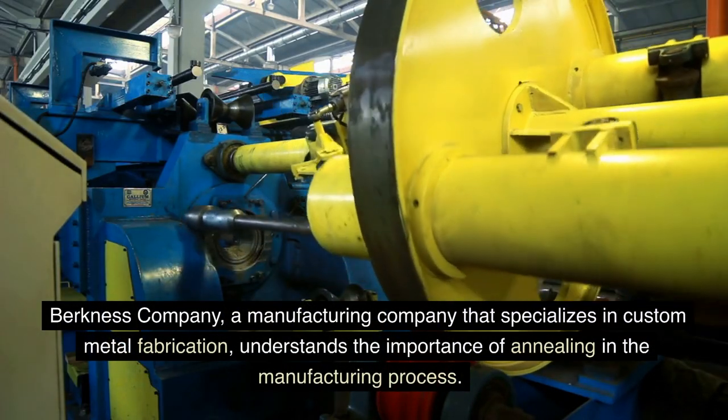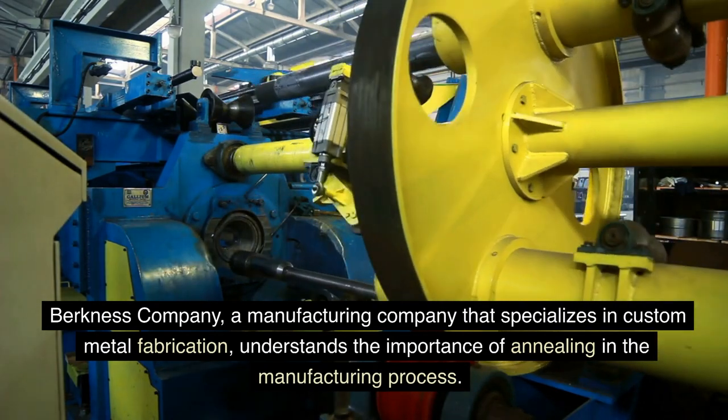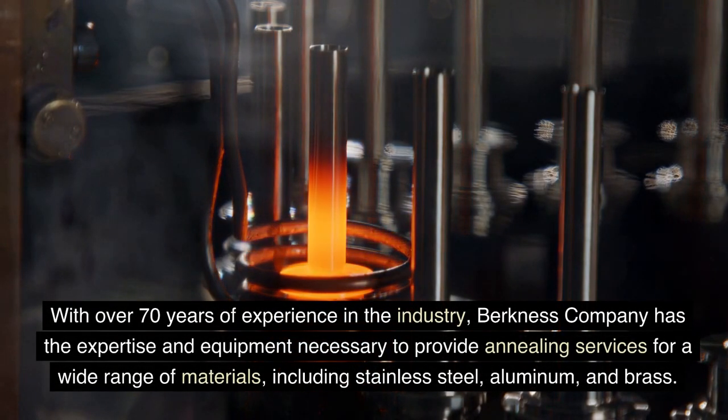Berkness Company, a manufacturing company that specializes in custom metal fabrication, understands the importance of annealing in the manufacturing process. They offer annealing services to their customers to ensure that their products meet the highest quality standards. With over 70 years of experience in the industry,